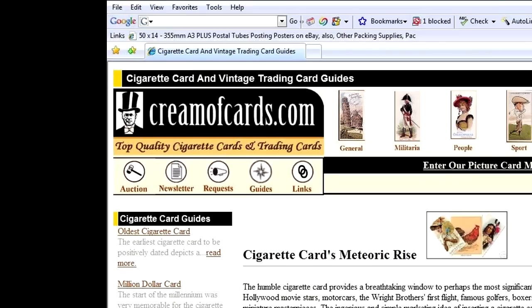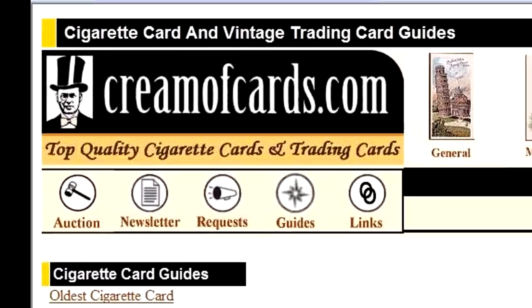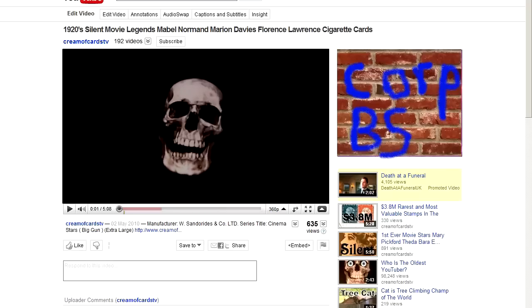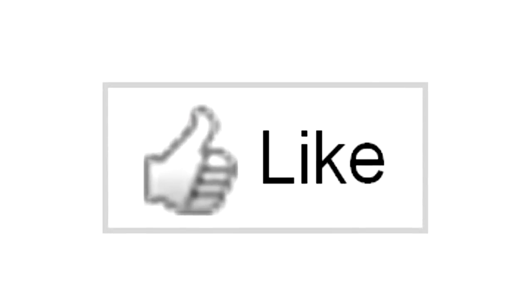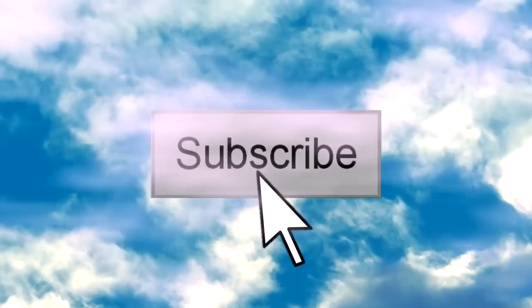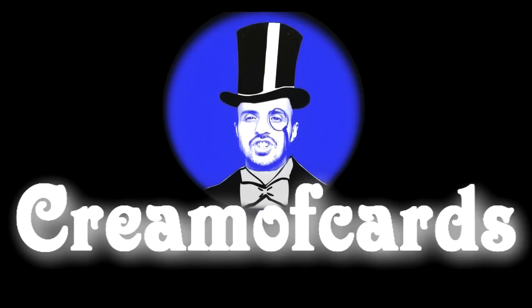If you'd like to find out more about this particular item or other such items please feel free to pop by my website at creamofcards.com. I'm afraid we've run out of time, but just before you go, please leave a thumbs up below and if you'd like to see more amazing video clips like this subscribe by clicking on the icon up at creamofcards.tv. See you on the next one!